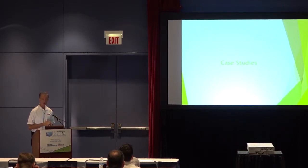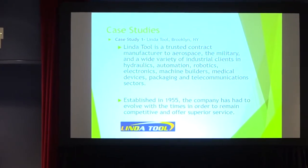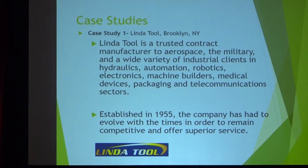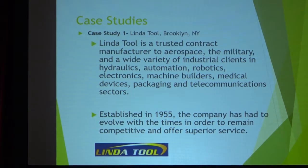Linda Tool is a contract manufacturer in aerospace, military, and a wide variety of industrial clients. Some of you may have similar machining operations in your facility. Over the years, to become and stay competitive, you have to continually reinvent yourself. Linda Tool has done that — established in 1955, they've evolved with the times to remain competitive, offer superior service, and thrive as a company.